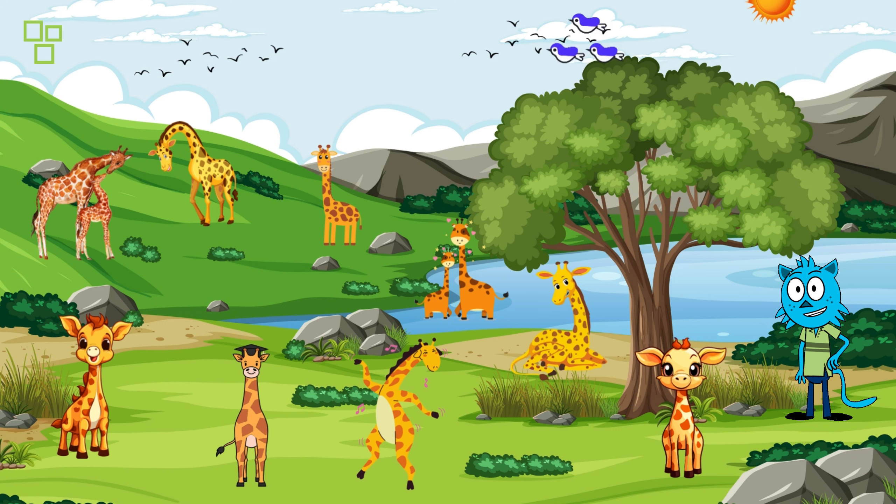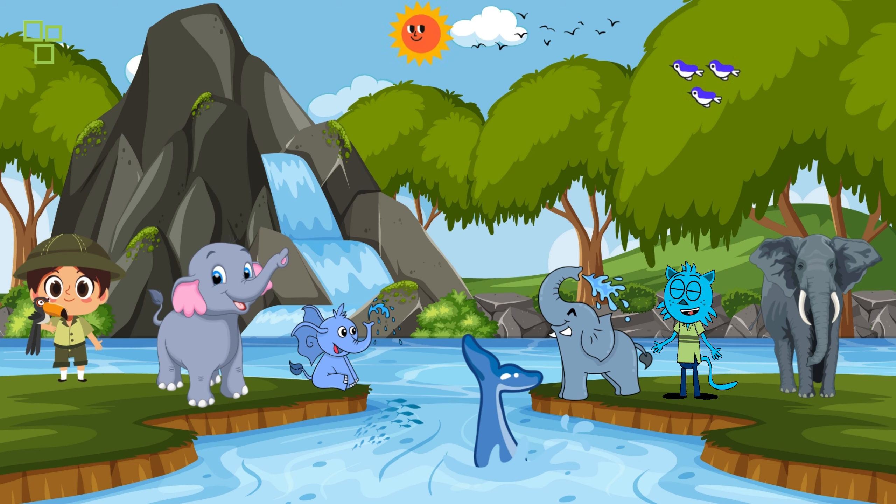Look over there — it's a tower of giraffes grazing on the treetops! Did you know that a group of giraffes is called a tower? Let's observe quietly and learn more about these majestic creatures.